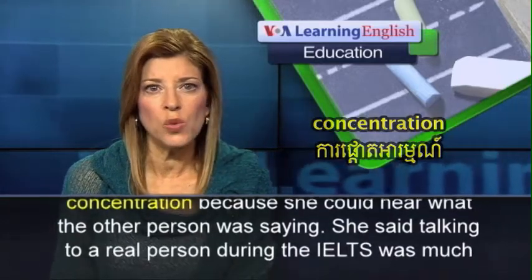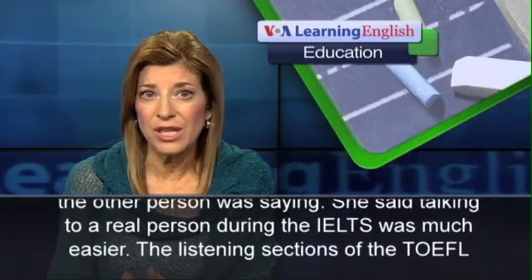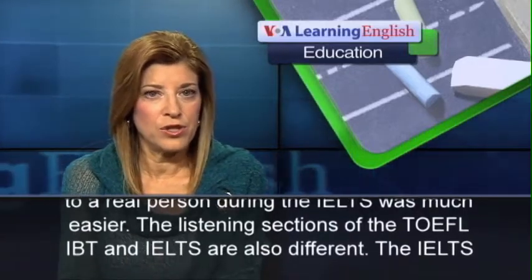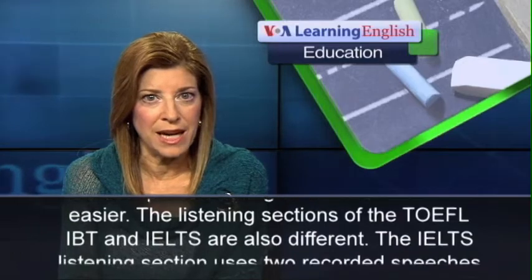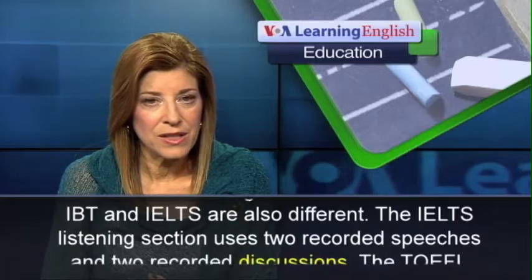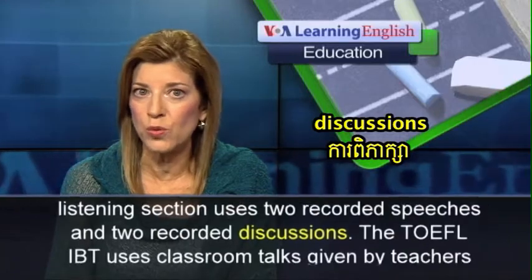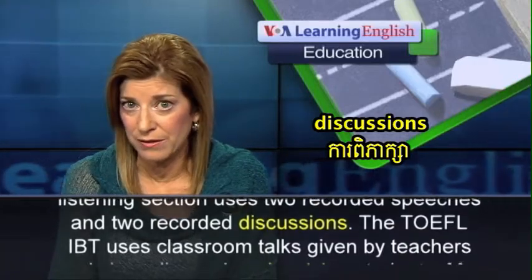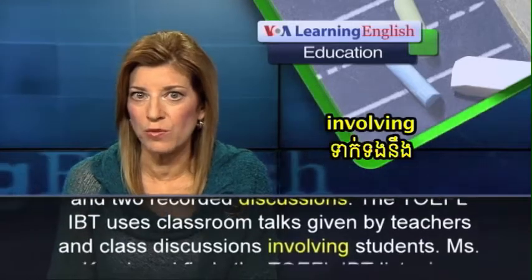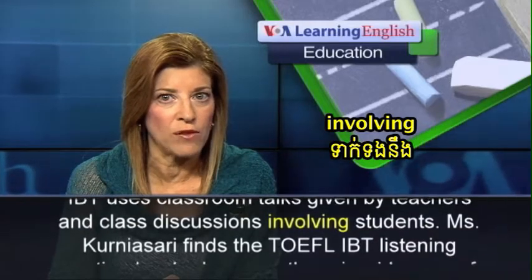She said talking to a real person during the IELTS was much easier. The Listening sections of the TOEFL-IBT and IELTS are also different. The IELTS Listening section uses two recorded speeches and two recorded discussions. The TOEFL-IBT uses classroom talks given by teachers and class discussions involving students.